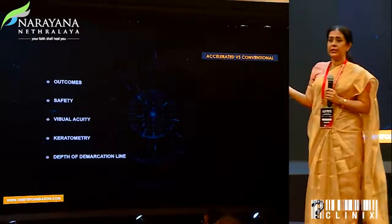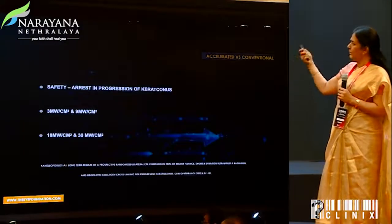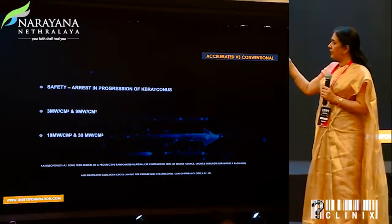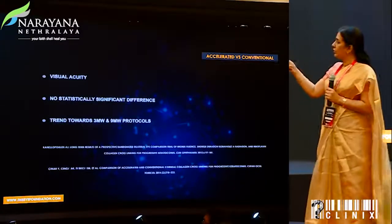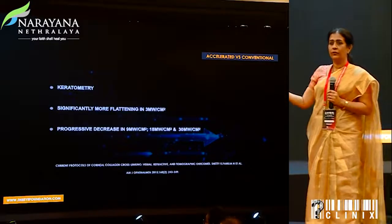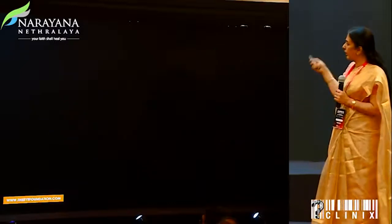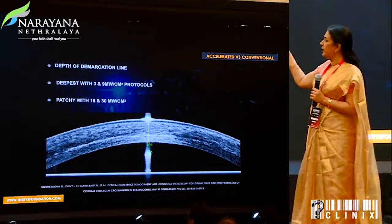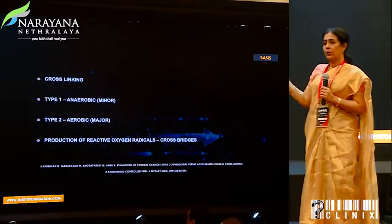When talking of accelerated crosslinking against conventional, we need to know why it is the way forward. It was found that it was definitely safe in arresting progression, but the 3 and 9 milliwatt protocols were better than the 18 and 30. Visual acuity trends were more favorable for 3 and 9 milliwatts. Keratometry showed flattening in all, but more so with 3 milliwatts. The depth of demarcation line was more significant with 3 and 9 milliwatt protocols, getting patchier with 18 and 30.